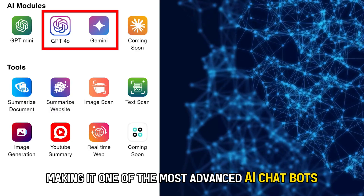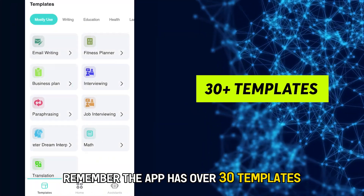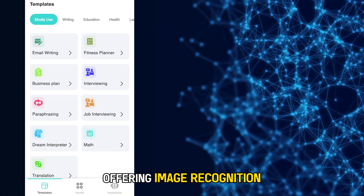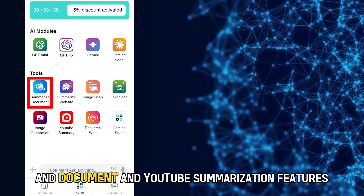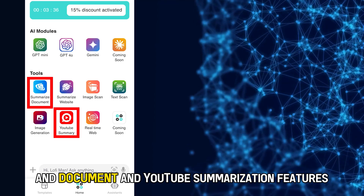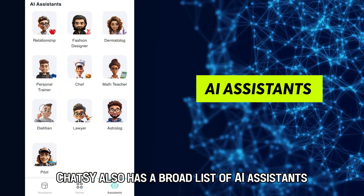ChatGPT 4.0 and Gemini power this chatbot, making it one of the most advanced AI chatbots. The app has over 30 templates, offering image recognition, real-time web access, and document and YouTube summarization features. Chatsy also has a broad list of AI assistants.